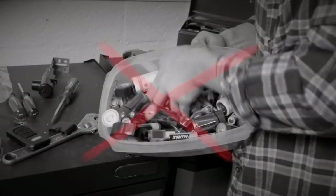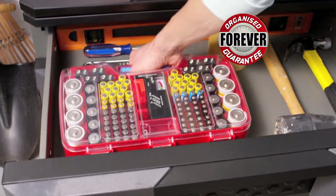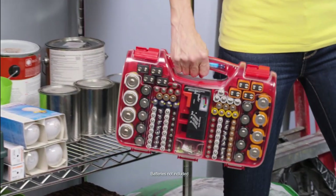Forget flimsy bags or messy containers. Battery Daddy stays organised forever, guaranteed. And the carrying handle lets you bring it anywhere.